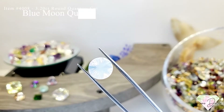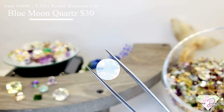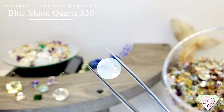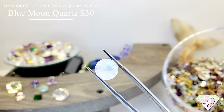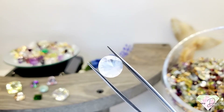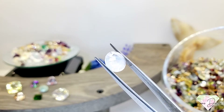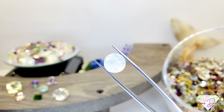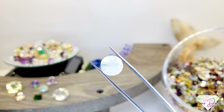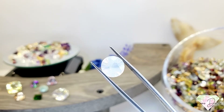Item 4008 is a 3.2 carat round shape quantum cut all natural blue moon quartz for $30. This one is super cool — so blue with a really nice dark saturation giving you a nice blue moon look.